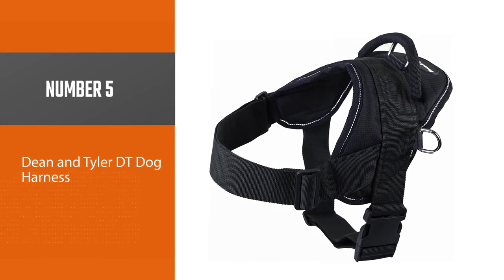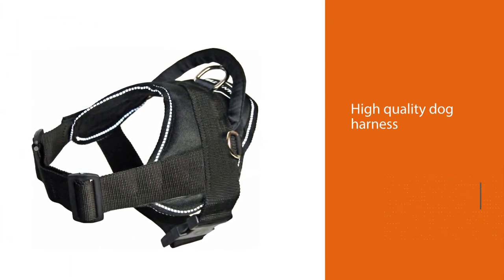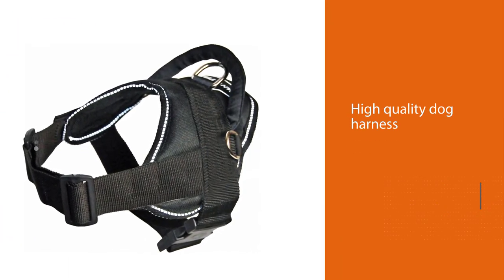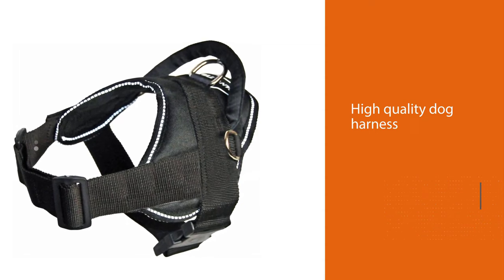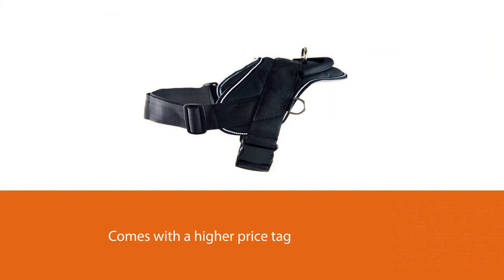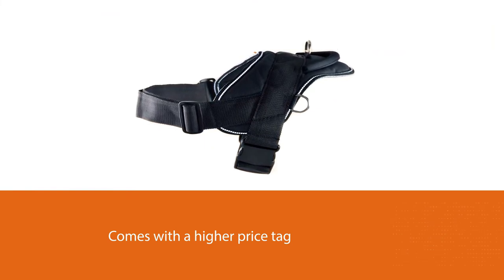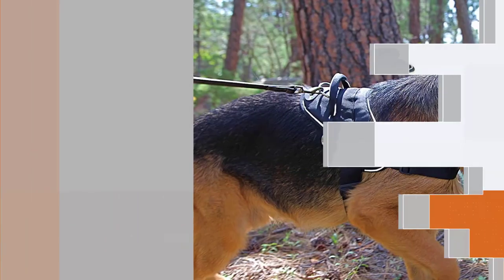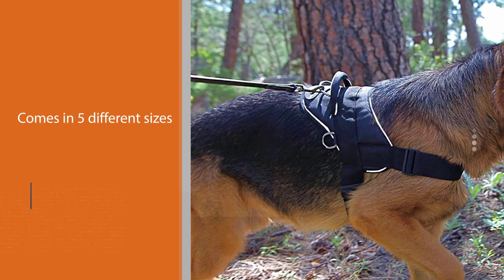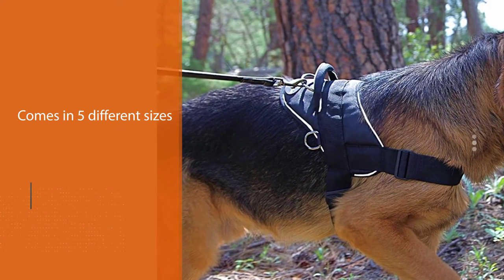Number five is a high-quality dog harness that comes with a higher price tag than most others on our list. It comes in five different sizes — extra small, small, medium, large, and extra large — making it suitable for most breeds. Putting on and taking off this harness is a really simple and quick process, and the straps are fully adjustable for the right fit regardless of how small your dog may be.